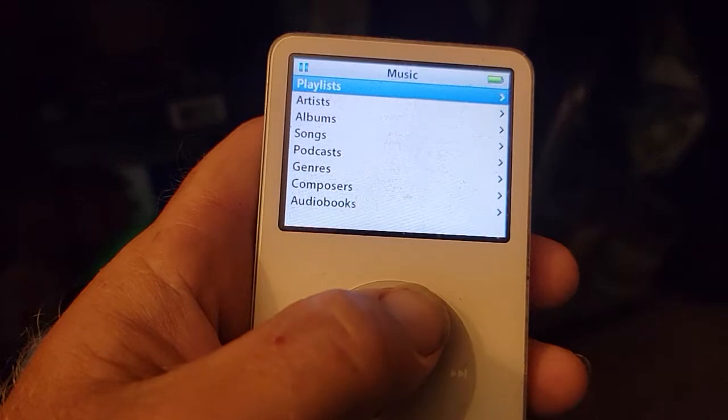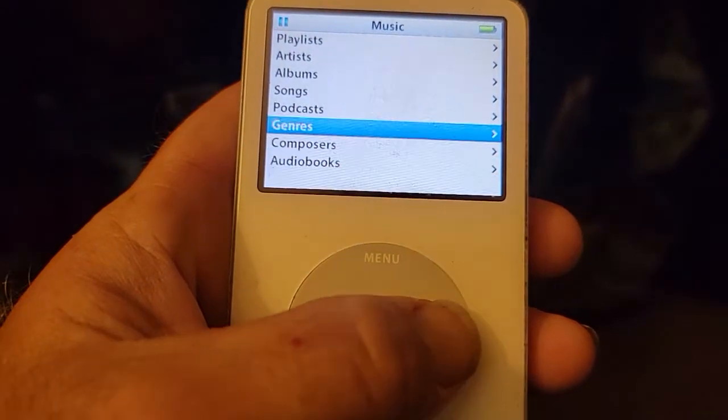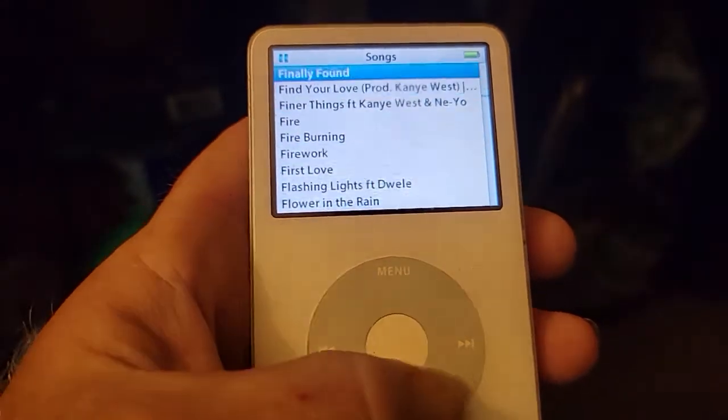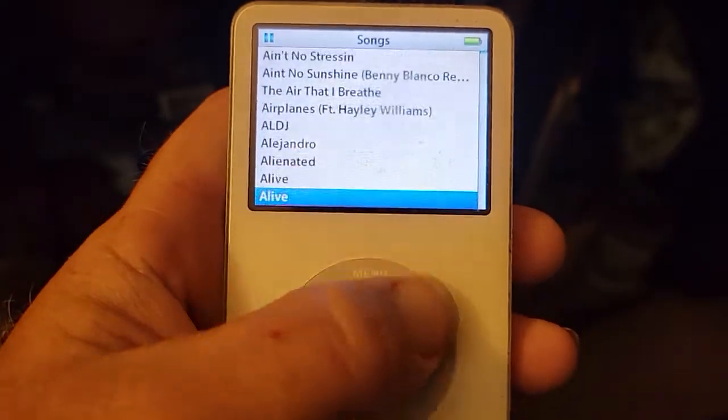You can browse by playlists, artists, albums, and songs. It's got all kinds of songs on here.